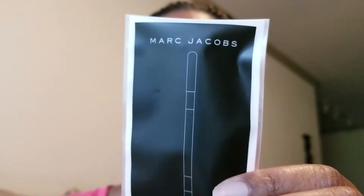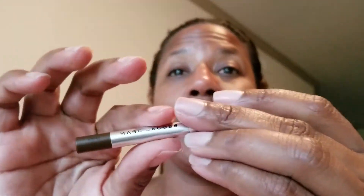The first thing out of the bag is the Marc Jacobs Highliner in 'Earthquake.' I'm opening it because I don't know what that color is. It's a really nice, deep deep brown. I'm probably going to give this to someone because I have so many eyeliners right now - but I've tried his Highliners before, so I might still keep it. I'm not sure yet.